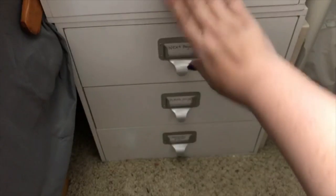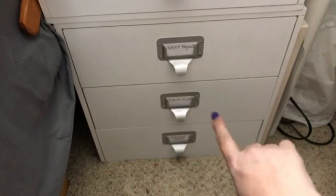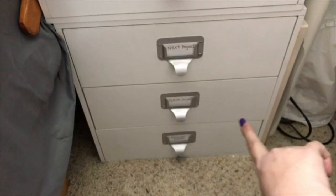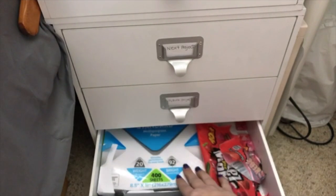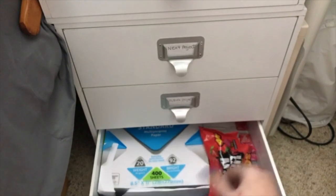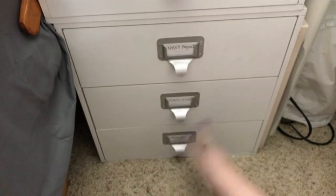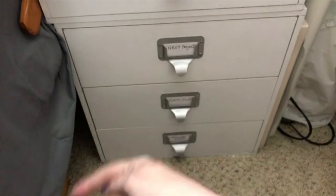The next drawer has even more future projects, but I'm not going to open it because Kim from Creative Crafticalities might be watching and there are some goodies in there for her. The bottom drawer just has computer paper, my candy stash — don't tell anybody — and photo printer paper. It's a little hard to open due to the weight, but I don't need to get to it very often.